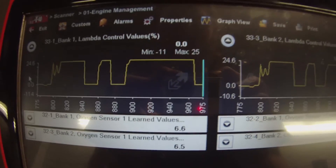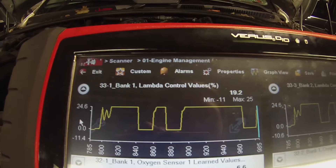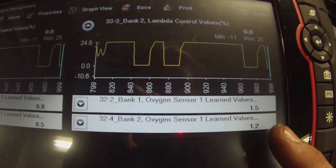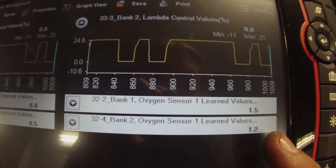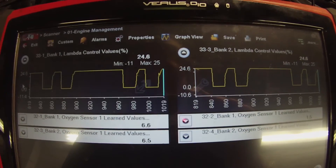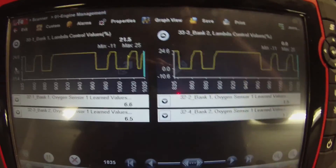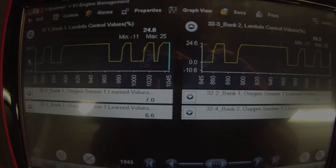So a little idea of how these fuel trim numbers work — it's like the short term has its own long term, if that makes sense. And then these learned values are under partial load, and that is its own set of learned values. These don't work like the domestics — still trying to fully understand that strategy. But this car needs a valve cover. You've seen it with the fuel trim numbers, the manifold vacuum, and the PCV. Hope you enjoyed, thanks for watching.